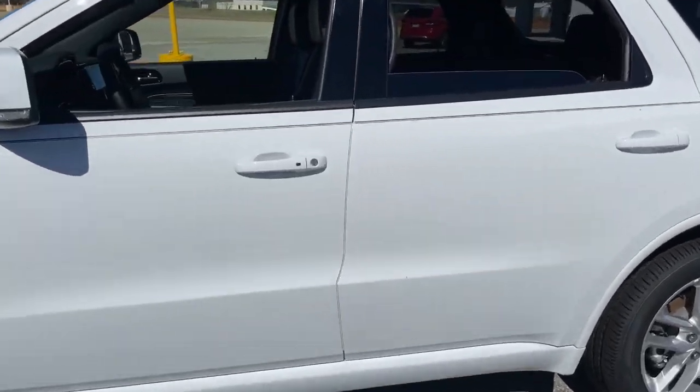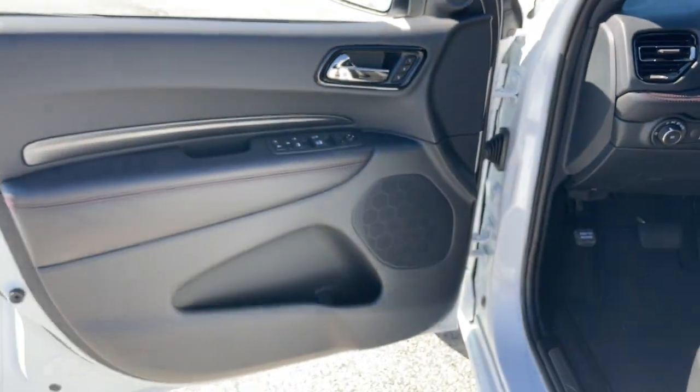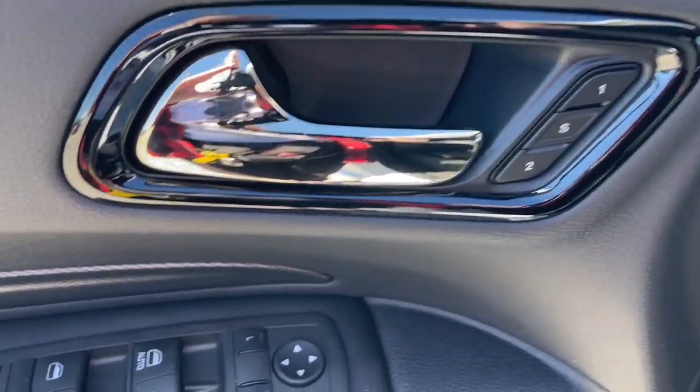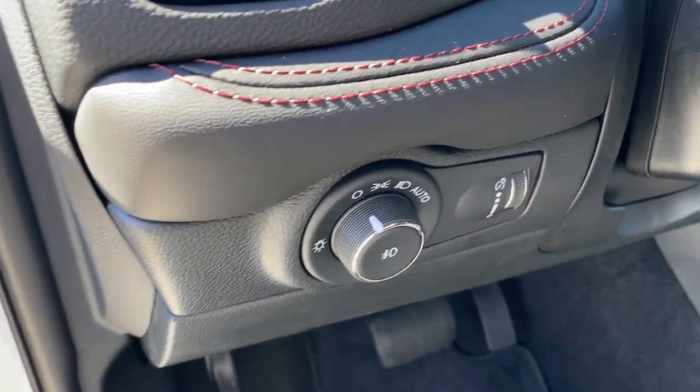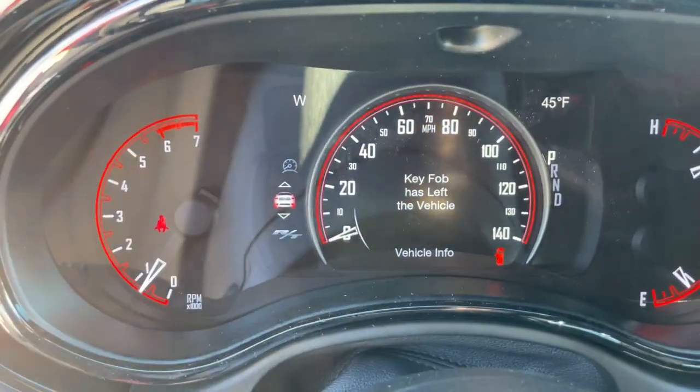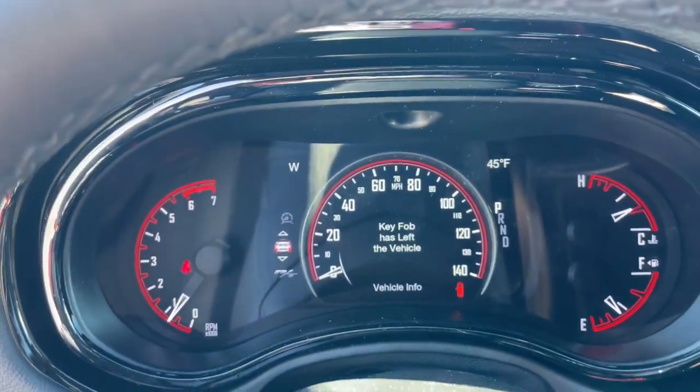The following are some of this vehicle's highlighted options: keyless entry, navigation system, satellite radio, fog lamps, backup camera, power liftgate, power passenger seat, heated rear seat, heated mirrors, steering wheel audio controls. Feel confident knowing that your vehicle is prepared to meet the challenge. Drive the Durango.